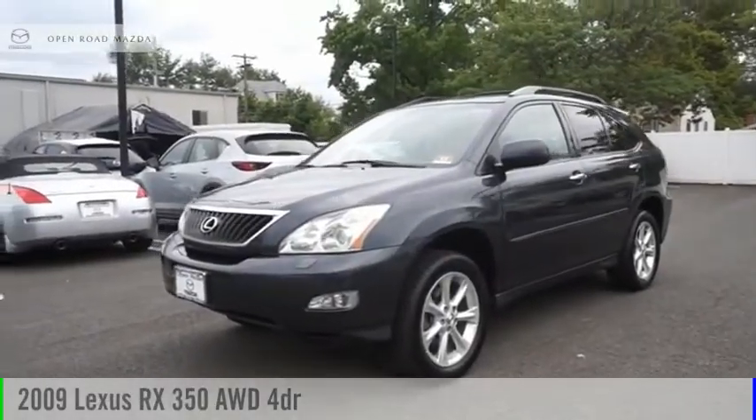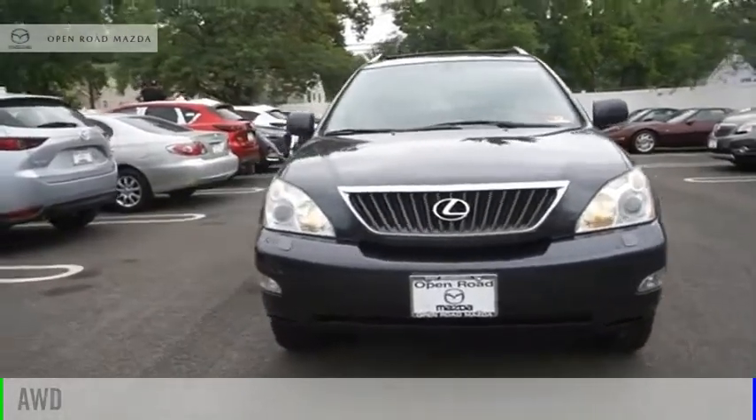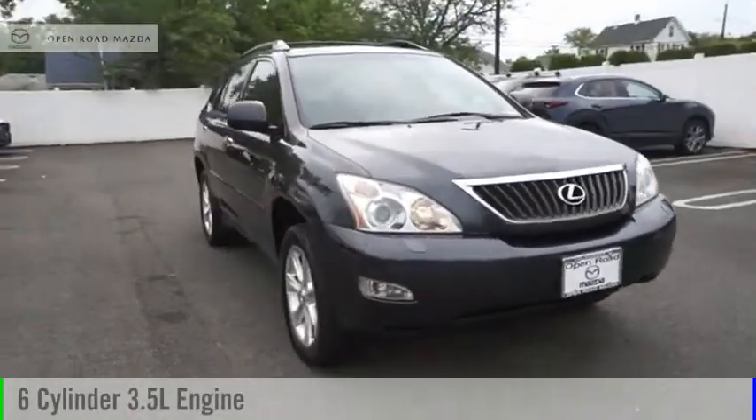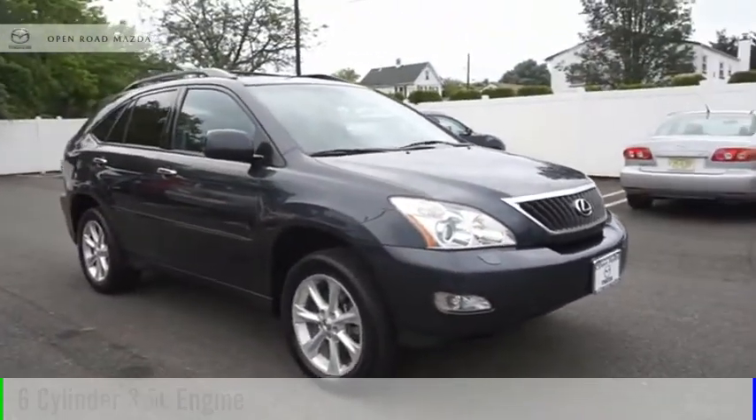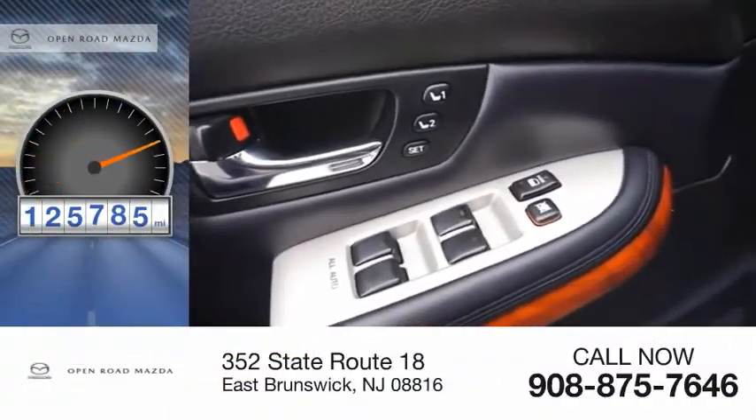Come test drive this 2009 RX350. This vehicle is powered by an all-wheel drive six-cylinder 3.5-liter engine and comes with a five-speed automatic transmission. This vehicle has less than 130,000 miles.